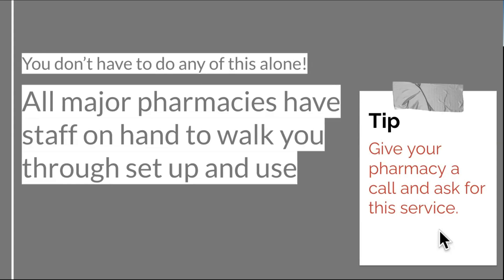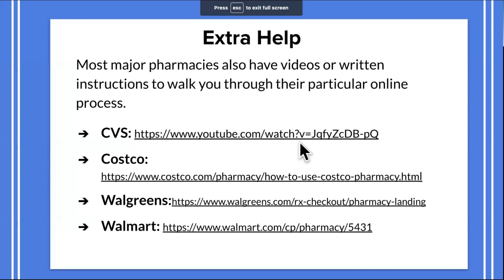Just know that all major pharmacies have staff on hand to walk you through setup and use — so if you're not sure about your specific pharmacy and how this process works, you can always call them and ask. They'll also have walkthroughs online on how to set up accounts and settings. CVS has a walkthrough video, and we'll look at the CVS video and then look at the actual site itself and how it works.